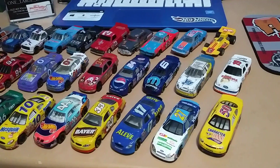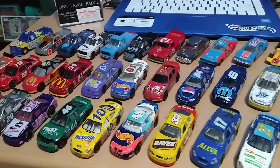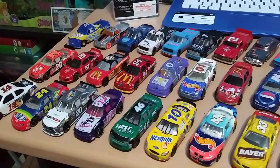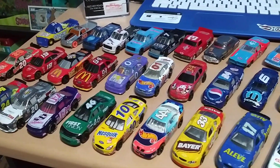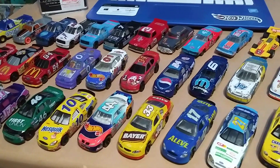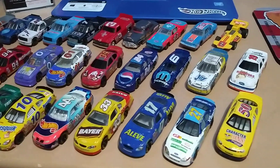Well guys, that's my entire NASCAR collection. Like I said before, it's not much but it's what I got, so I hope you enjoyed the video. Let me know which one was your favorite down below in the comments — thanks for watching, until next time, happy hunting guys.